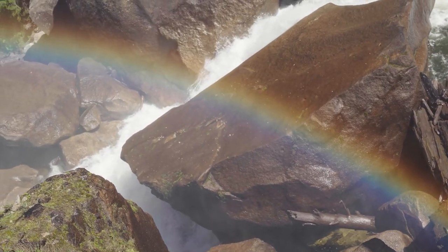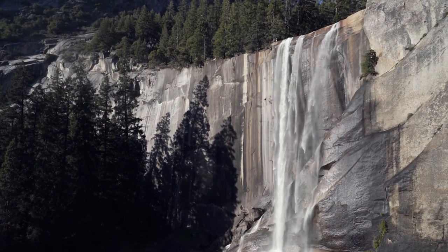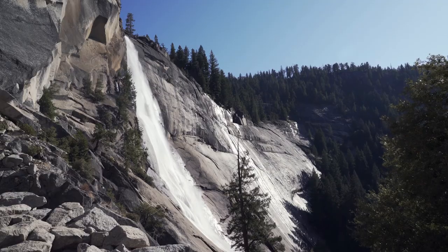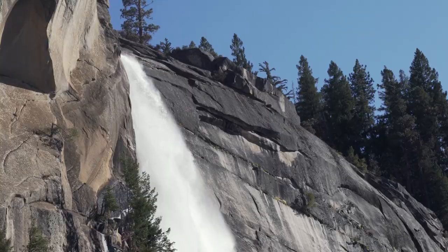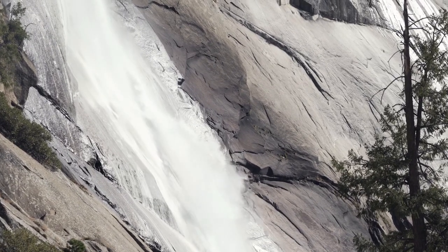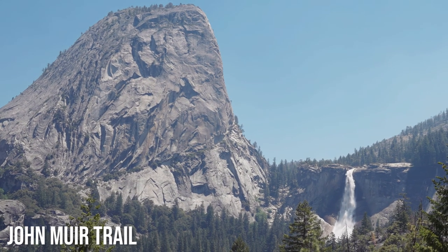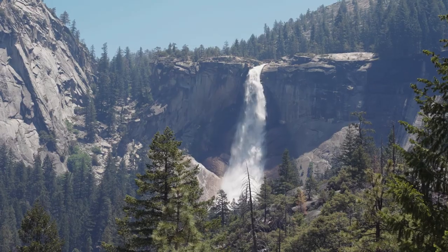In the springtime, the mist generated by Vernal Fall can leave hikers drenched as they climb the staircase on its right — a staircase that gets pretty slick with all the water on it, hence the name the Mist Trail. But in the fall when we were there, we were just lucky there was any water going over the edge at all. The Mist Trail was pretty tough, at least for me. But once you're past Nevada Fall it does get easier for a bit. If you're not hiking Half Dome, it's not a bad idea to take the John Muir Trail back down — it adds an extra mile and a half but is easier on your knees, and gives you awesome different views of Liberty Dome and both waterfalls.